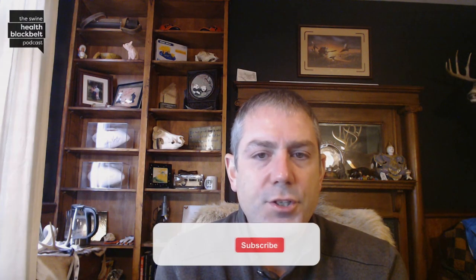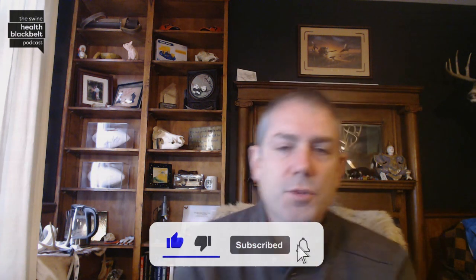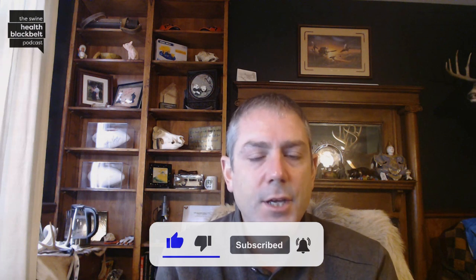Welcome to the Swine Health Black Belt Podcast, the latest swine health research digested for you. My name is Dr. Clayton Johnson, and I'm the host. Joining me this week is Dr. Berenice Munguia Ramirez, joining us from the diagnostic lab at Iowa State University, where she is currently working as a veterinarian and a PhD student studying PRRS PCR diagnostics.